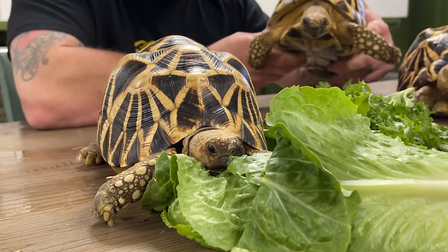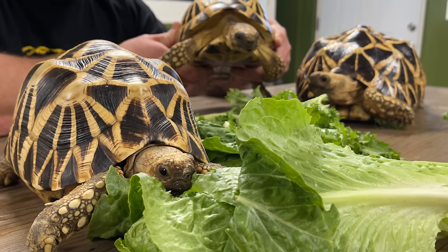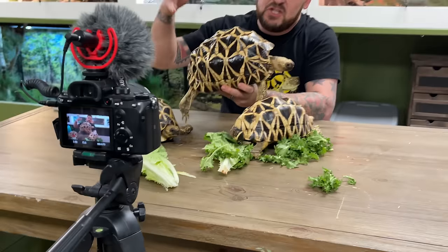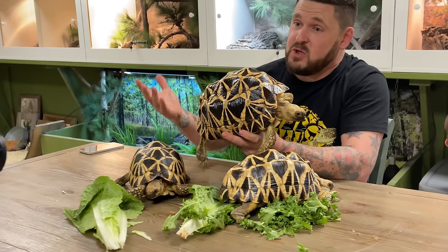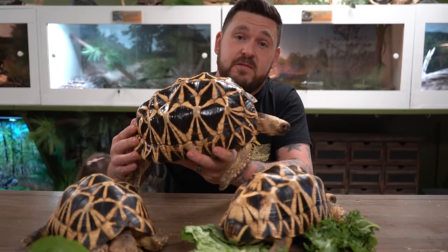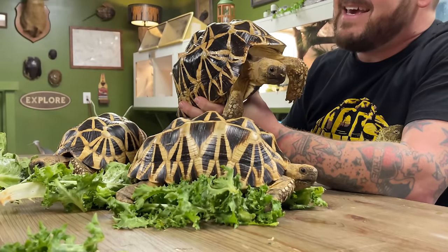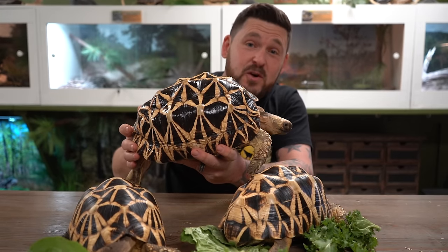Burmese star tortoises are the largest of the star tortoises on average, with females exceeding 13 inches and males exceeding 9. They don't all get that big but most of them are going to get pretty close. You can see just how big an adult female Burmese star tortoise can get, and she may continue growing. These tortoises actually lay very large clutches of eggs — this female is capable of laying 15 to 16 eggs in a single clutch, and they are not small; they're almost the size of a golf ball.